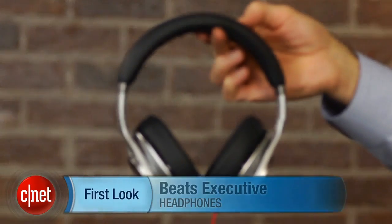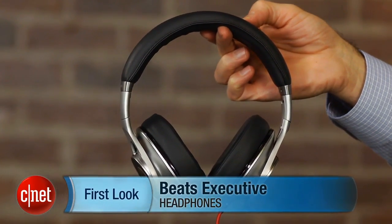I'm David Carnoy, and these are the Beats by Dre Executive Headphones. Thanks for watching.